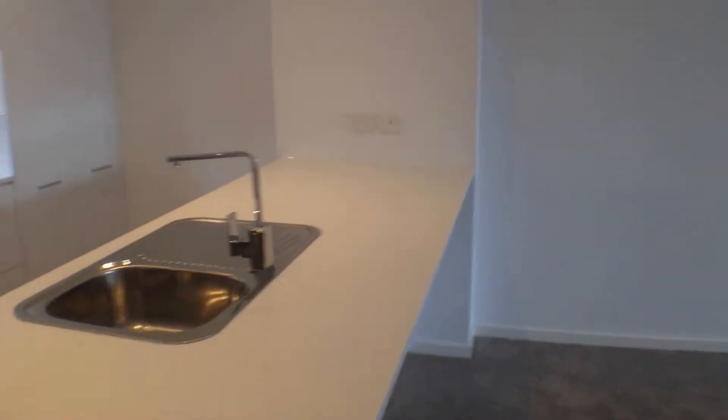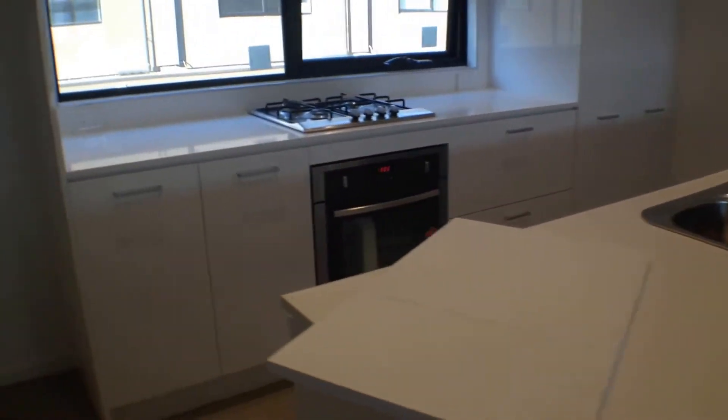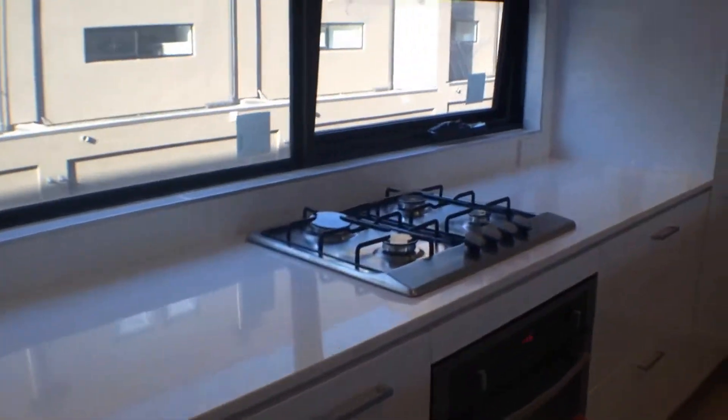Let's walk upstairs — that takes us to our main living area and kitchen. So this is our kitchen area. You've got an island bench, stone benchtops with all the modern appliances — gas cooktop, electric oven, and dishwasher. Plenty of storage space, as you can see, and a space for the fridge.